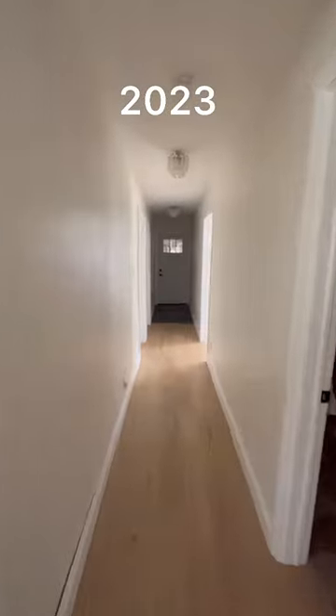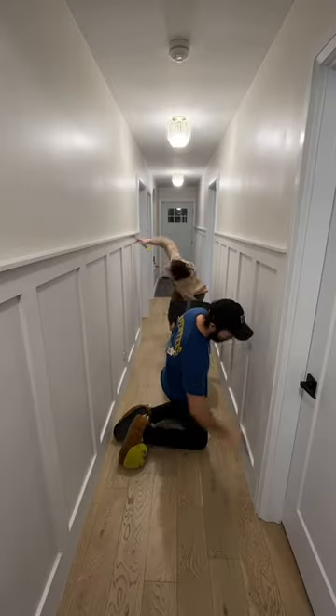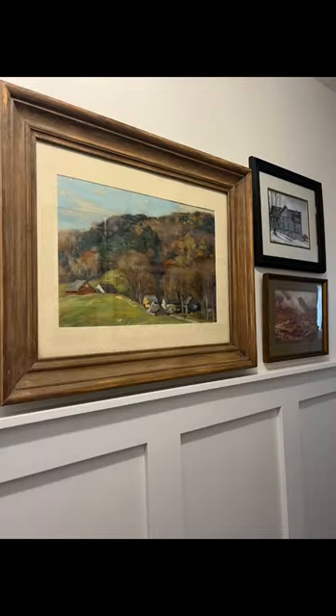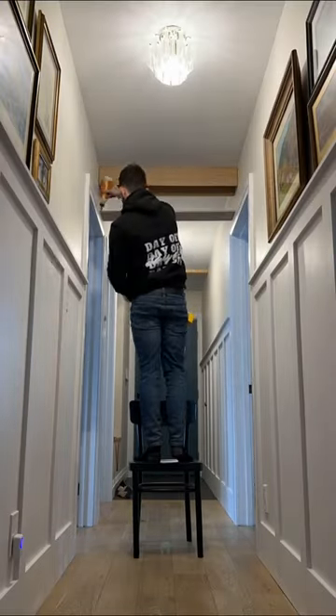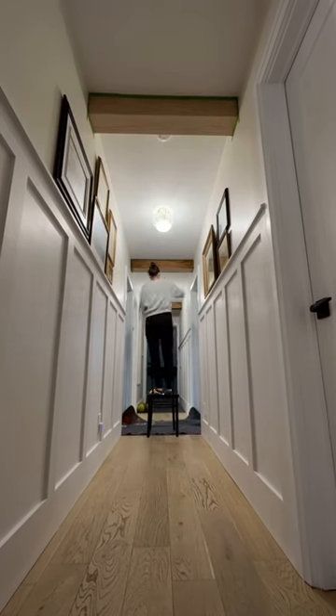We're pushing three years of living here and we're just now getting around to decorating this hallway. You guys saw in the last update that we added wainscoting to the walls, and since then I've been thrifting almost daily to find the perfect pieces for a gallery wall. I don't know if it's the fact that we'll be 30 this year or what, but all I want to do these days is antique shop and make bread.